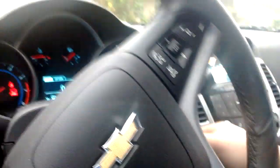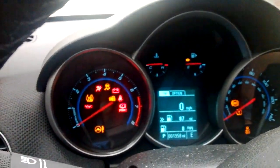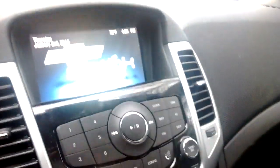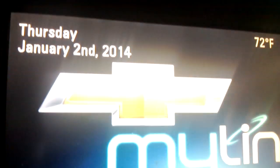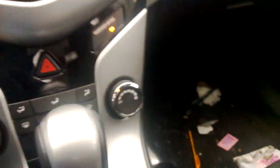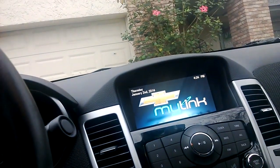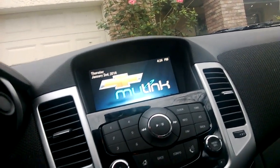As you can see, the Cruze has a little over 1,300 miles — it's still like a brand new car almost. Today is January 2nd, 2014. It gets an average of about 27 miles per gallon here in the city. I don't want to leave it running because we're almost out of gas.